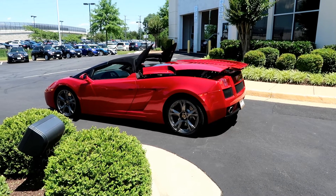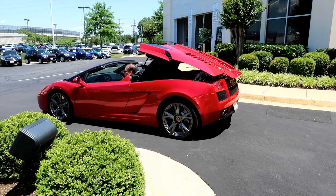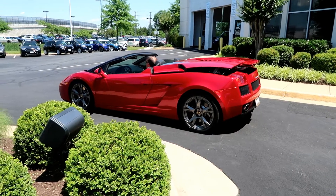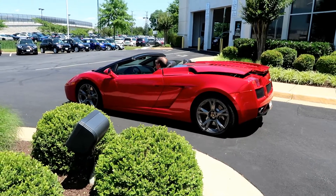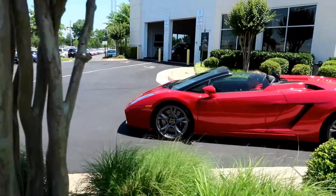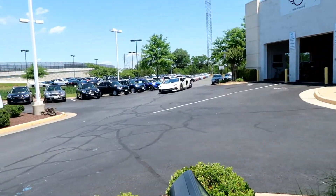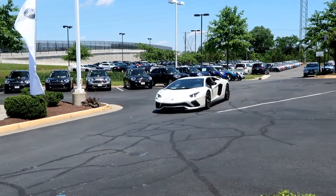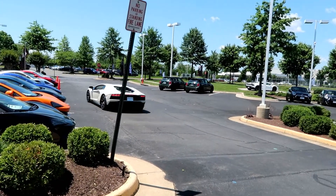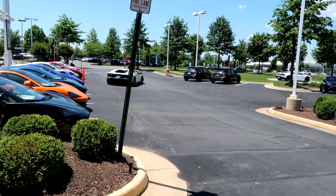It's also a Gallardo convertible, putting the top down. Look at that one — nice, nice.